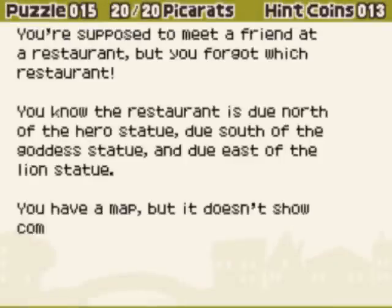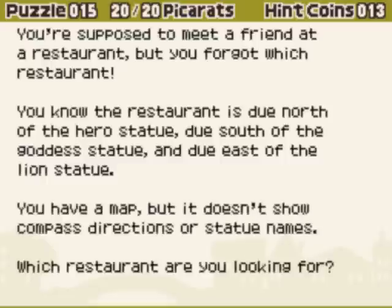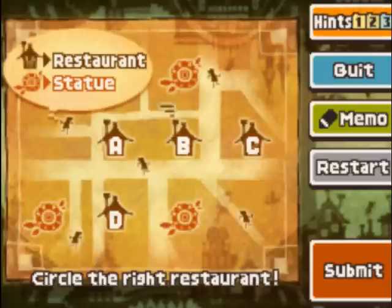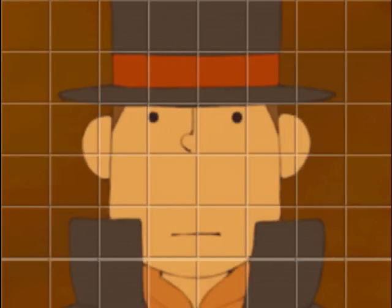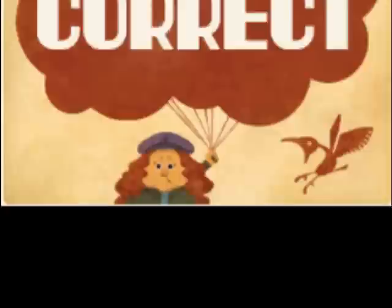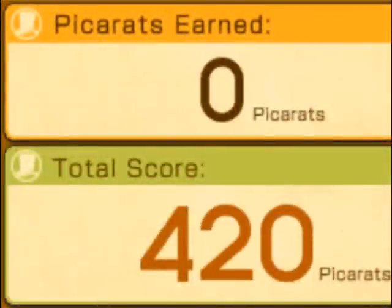The restaurant is north of one statue, south of another statue, and east of a third statue. Unfortunately, the map doesn't have any of these statues labeled. Can you still figure out where the restaurant is? Yes, you can. The restaurant is location A. This took some creative thinking. No puzzle is without an answer.